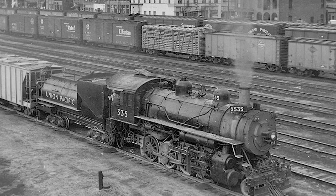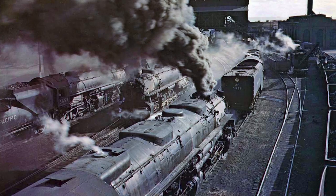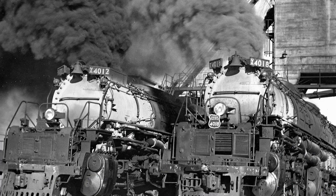Hello everyone, and welcome to a look back at Union Pacific Excursion Engines. This was definitely one of, if not the most suggested video from you guys in recent weeks and months, so here it is. If you guys have any suggestions for future videos, feel free to leave those in the comments section below.